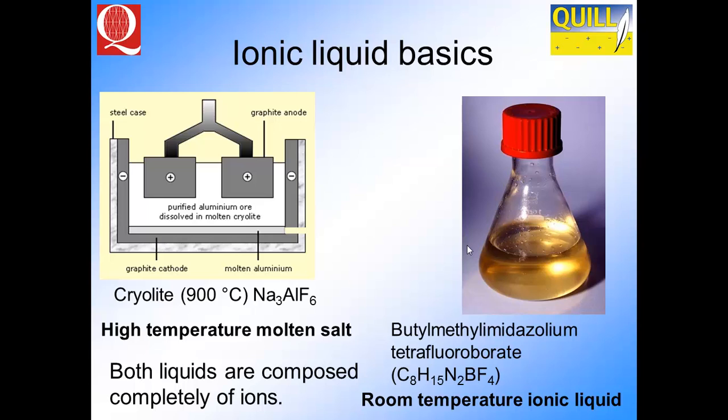The isomerisation of epoxy butene is a very large-scale production using ionic liquids. This is the type of thing we associate with molten salts. We've got molten cryolite on the left-hand side, being used to make aluminium, occurring at 900 degrees Celsius. It's a sodium-aluminium fluoride. This is called a molten salt.